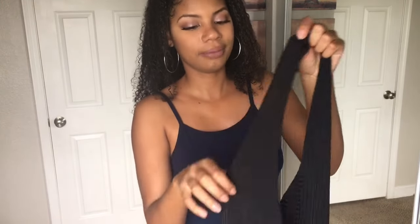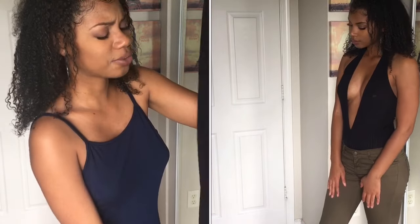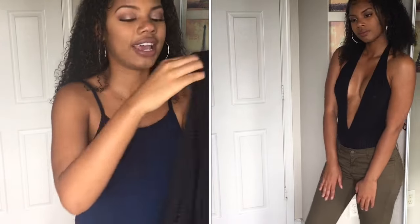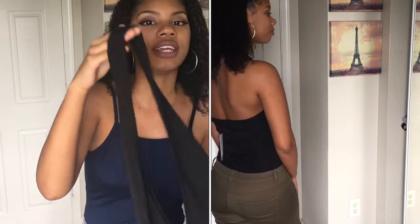Next I got this black bodysuit. It has a striped detail to it and it is very, very plunged. This is more dressy — I would wear this out, not casually at all, though maybe it can be casual too depending on what you pair it with. And it is backless. The only thing is because it's so plunged, you definitely need to use double-sided tape so that you won't Janet Jackson at the Super Bowl, if you know what I'm talking about.